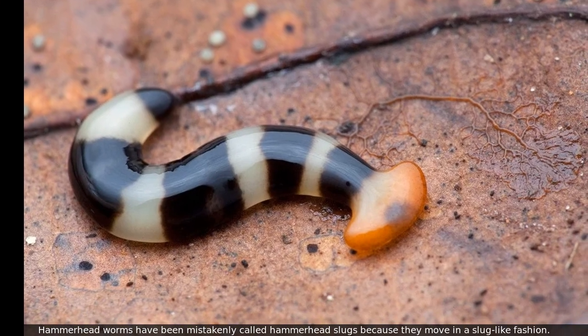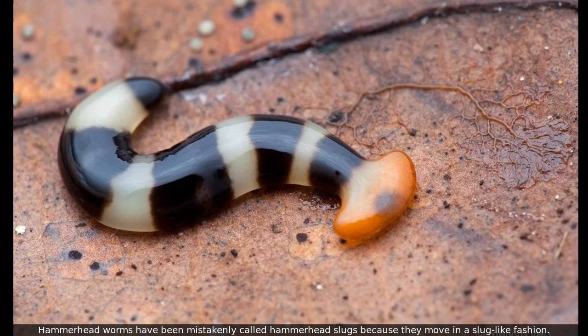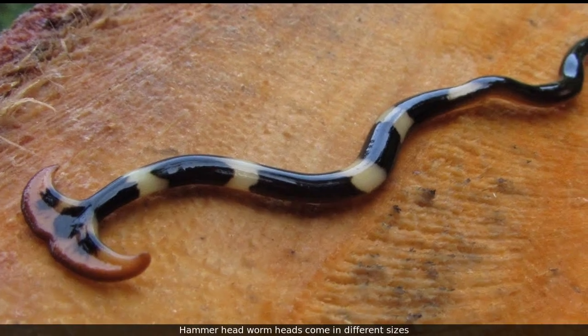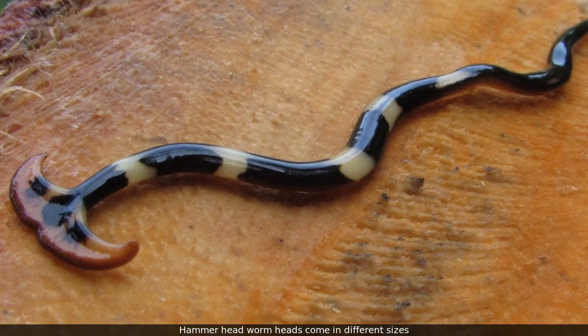Hammerhead worms have been mistakenly called hammerhead slugs because they move in a slug-like fashion. Hammerhead worm heads come in different sizes.